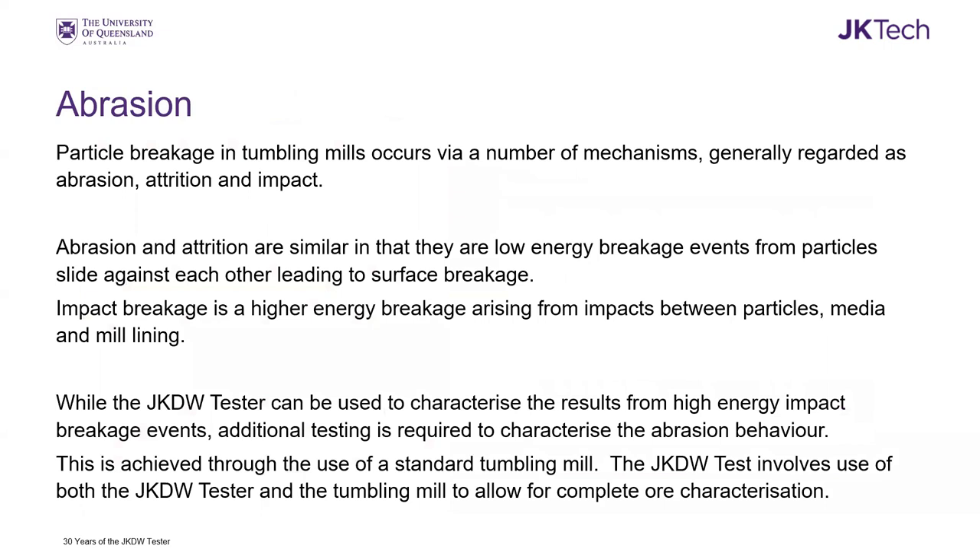Impact breakage isn't the only breakage mechanism in tumbling mills — there's also abrasion and attrition. So the JK drop weight test is supplied with an abrasion mill, which is used as part of the standard JK drop weight test. What we want to do is understand what's happening in those SAG mills, so the test needs to characterize all the mechanics occurring. Between the drop weight test and the abrasion mill, we can look at both the high-energy impact breakage as well as the low-energy abrasion and attrition.